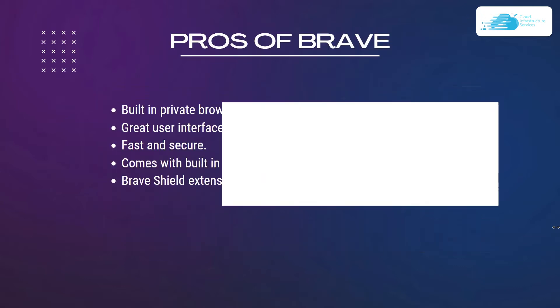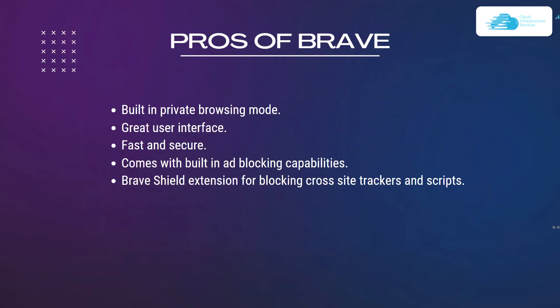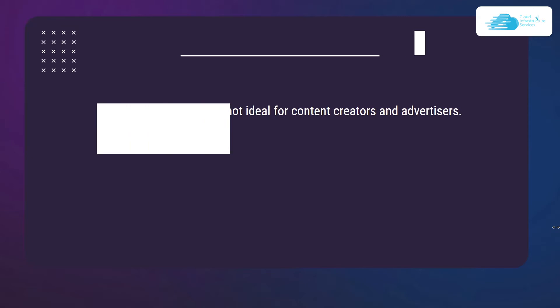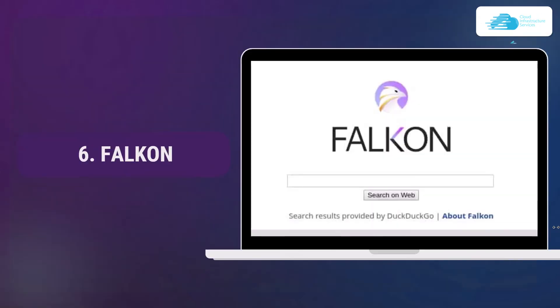Pros of Brave include a built-in private browsing mode, a great user interface, fast and secure performance, built-in ad blocking capabilities, and the Brave Shield extension for blocking cross-site trackers and scripts. Cons include a reward system that is not ideal for content creators and advertisers, and poor plugin support.